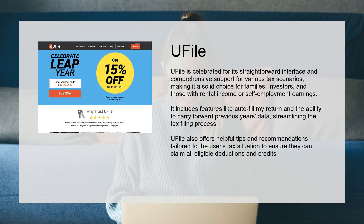U-File is celebrated for its straightforward interface and comprehensive support for various tax scenarios, making it a solid choice for families, investors, and those with rental income or self-employment earnings.